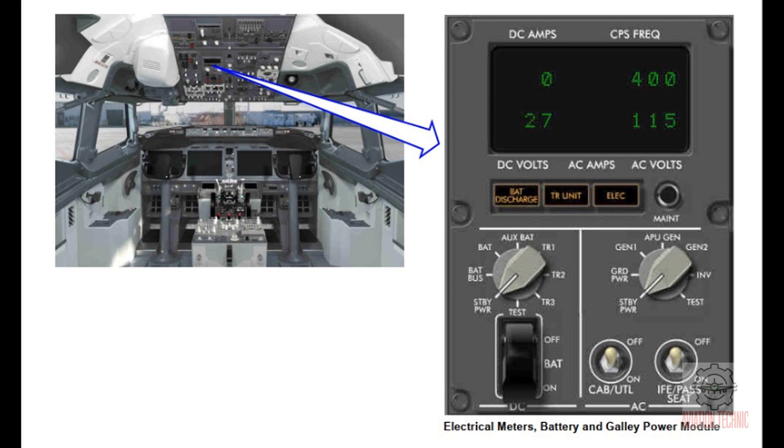The battery switch connects the switched hot battery bus and battery bus to the battery. The battery is then available for backup to the AC and DC standby buses. The AC meter selector selects the AC source for AC volt and frequency indications. The cycles per second frequency meter shows the frequency of the source selected by the AC meter selector. The AC volts meter shows the voltage of the source selected. The AC amperes meter shows load current, phase B, of the generator source selected by the AC meter selector. The cabin utility switch supplies electrical power to the galleys and main buses. The in-flight entertainment passenger seat switch supplies electrical power to the in-flight entertainment system.